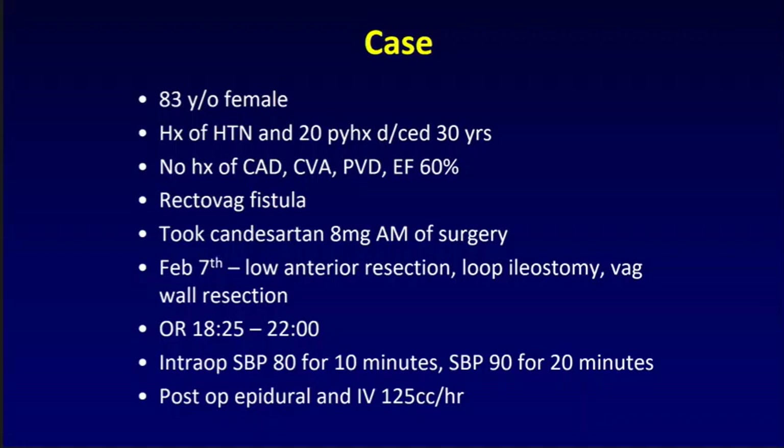February 7th is the day of surgery. The patient has a lower anterior resection, loop ileostomy, and a vaginal wall resection. It's a late-day case, going from 1825 to 2200 hours. Intraoperatively, the systolic blood pressure is 80 for 10 minutes and 90 for 20 minutes, which is pretty unremarkable in terms of intraoperative hemodynamics.